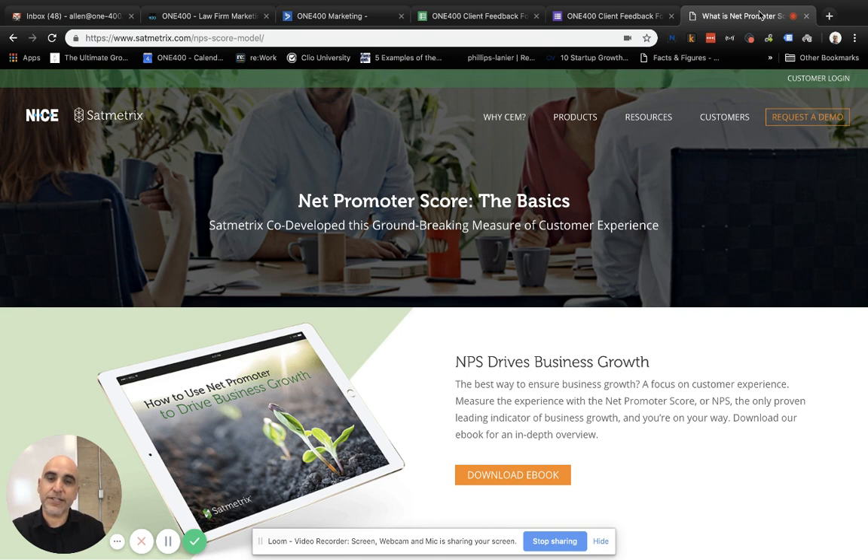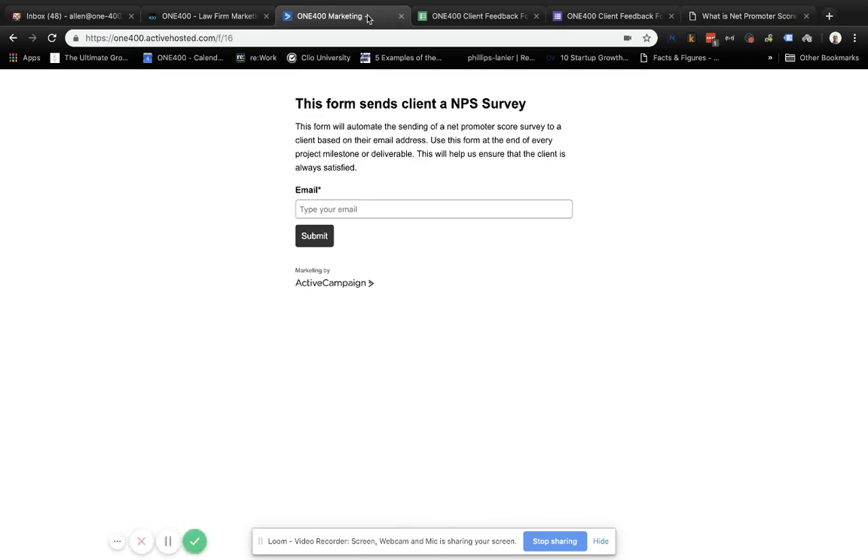Alright, so assuming that you're using Net Promoter Score, how do we do this here at 1400? Anytime we have a client deliverable — maybe that's a website mock-up, a monthly report for some of the SEO results that we're generating for a client, or maybe it's a branding strategy document, a marketing strategy document, or some consulting work — whatever that client deliverable is, once we've given that to the client, we've automated a way for sending them out a survey in the back end. In our case, we use a marketing automation tool called Active Campaign, and you see that form here. But the tool set that we've applied beyond this is really just Google Sheets or an Excel spreadsheet and a Google Form that we use ultimately at the end of the day.